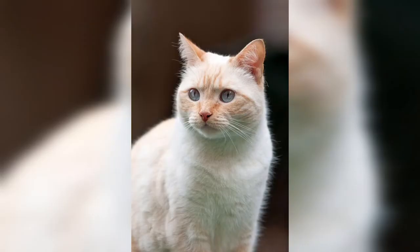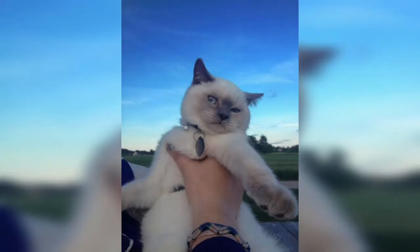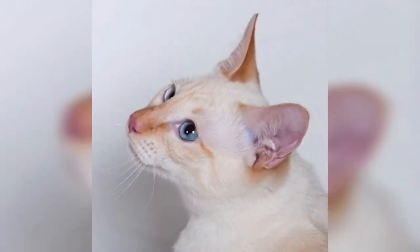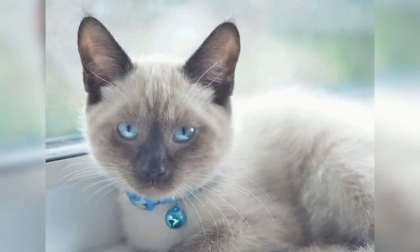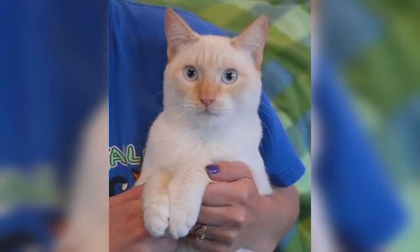Colorpoint Shorthair is the name the Cat Fanciers Association uses to refer to pointed cats of Siamese ancestry in colors other than the four traditional Siamese colors. This name also applies to cats of Siamese ancestry in the four recognized colors whose eight-generation pedigree shows ancestors with other colors. In other countries, colorpoint refers to cats of Persian type with pointed coloring, as in Himalayans. In the CFA, a Colorpoint Shorthair may be shown in red point, cream point, or any color in tabby point or tortoiseshell point.